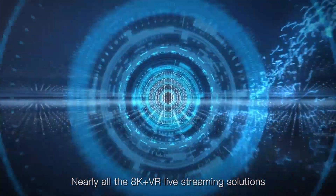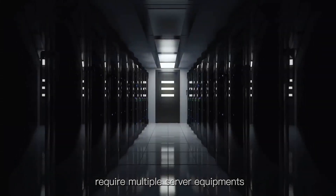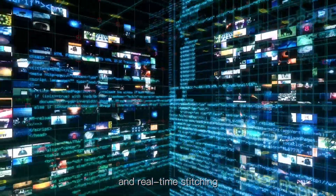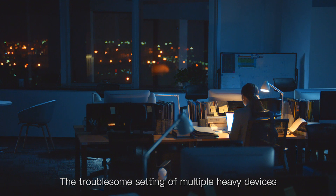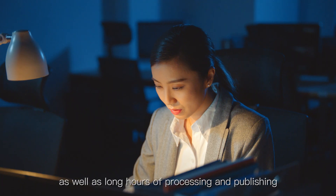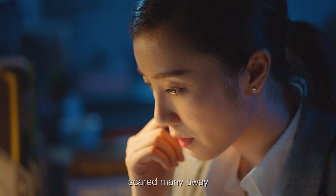Nearly all 8K-plus VR live streaming solutions require multiple server equipment and software to handle data transfer and real-time stitching. The troublesome setup of multiple heavy devices, as well as long hours of processing and publishing, has scared many away.